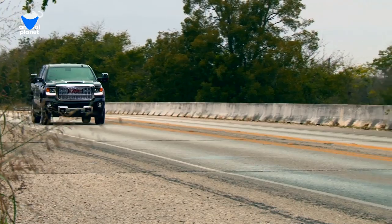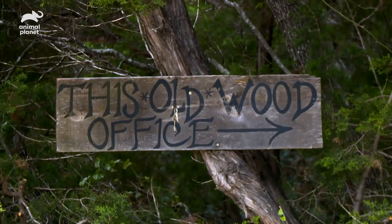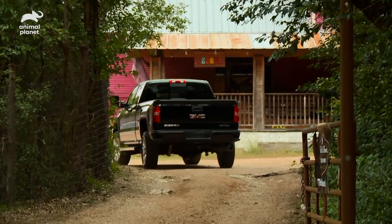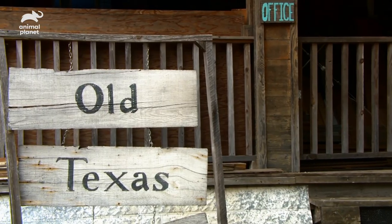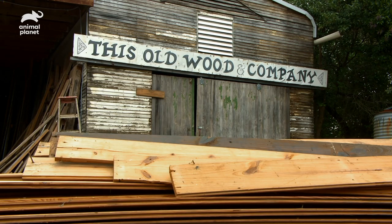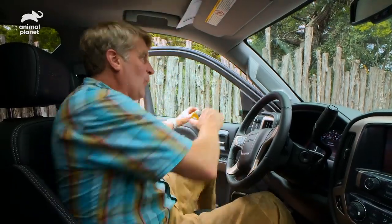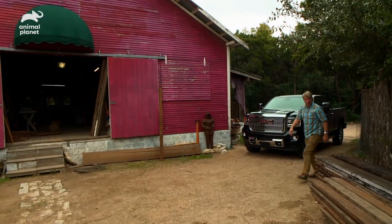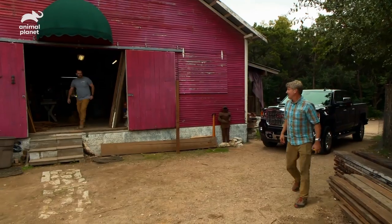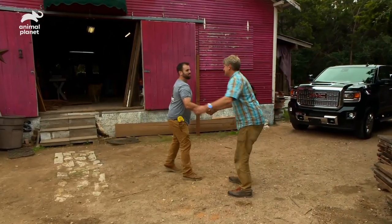Ronnie and Ty really wanted to have reclaimed materials in their tree fortress, so I found a place outside of Austin where I can find some good old-fashioned wood that I'd like to use for the exterior siding and maybe some window trim and door trim. Look at all that wood! Hey Pete, Jeff — nice to meet you in real life.